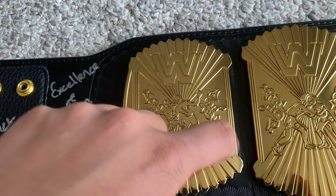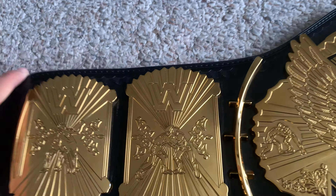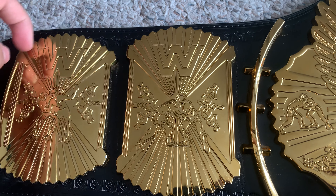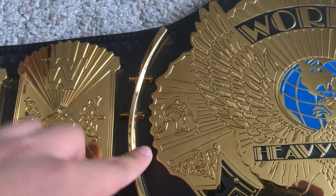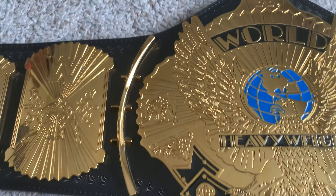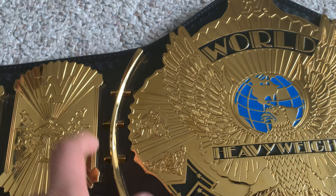The plates are four millimeters thick — really nice. You can see two wrestlers fighting with a nice floral design. One thing that really impressed me was the amount of detail on this belt — I wasn't expecting it. You can see how deep the etching is; the deep etching on the wrestlers and every part of the belt is great. The next side plate also shows two wrestlers grappling with a floral design — very nice.